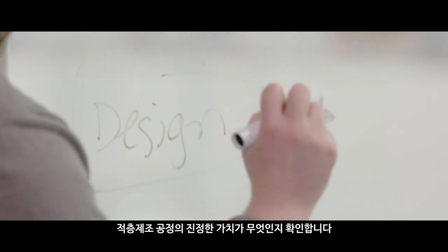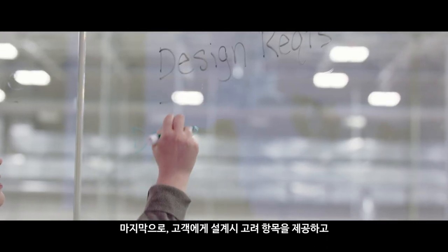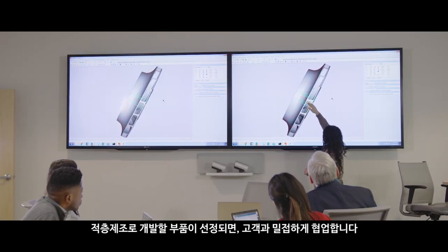Then we go into the business case justification and what's going to be the real value with this additive process. The last part is that we give them design considerations, get them excited about designing their part, and roadmap how they can successfully do that.